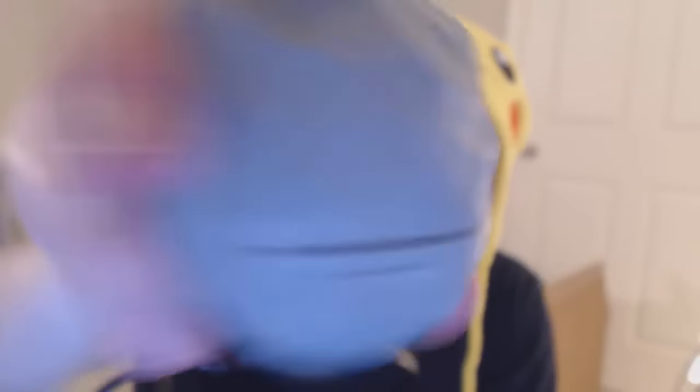It says play hearthstone.com. I guess it's just like a stress ball. So if you're playing the game and you get super stressed out and these Warcraft cards don't do what you want, you just squeeze this. It's going to be great. Maybe I'll have to try it out sometime. I know it's on iOS, so maybe I can play it on my iPad.